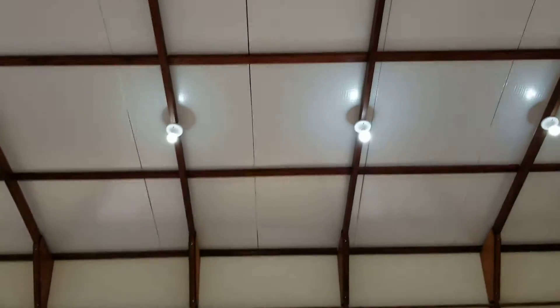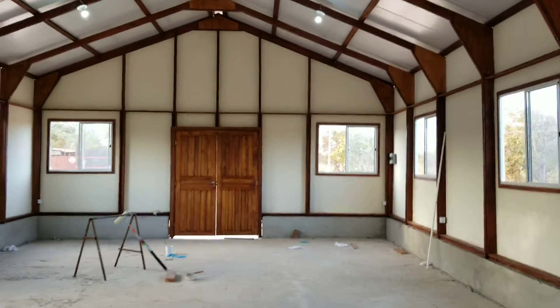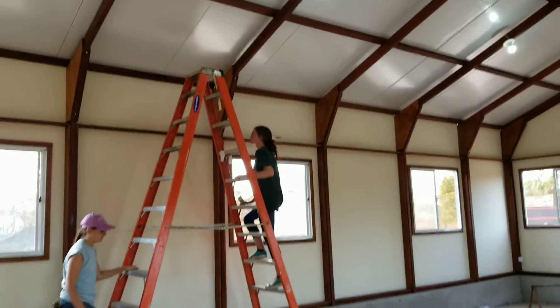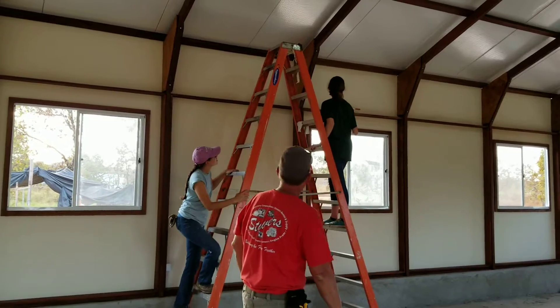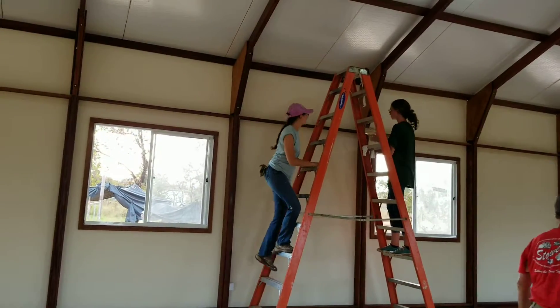Here's the inside — we got the lights on, electricity is working. This is the inside front. Emily and Anna are doing a little bit more touch-up paint, kind of doing around the top.